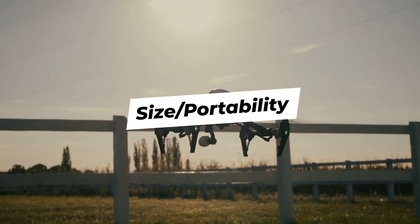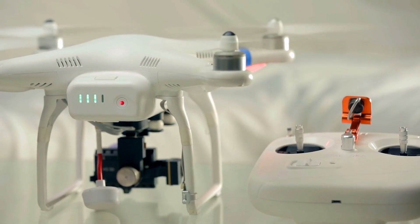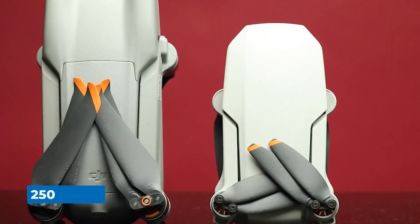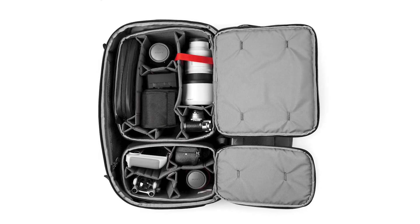Size and portability. No one wants to be stuck carrying a heavy drone because it's just plain uncomfortable. If you're going to enjoy a drone, it must be easy to move around and store. So you might consider getting a drone that weighs less than 250 grams, especially if you plan to travel with it.